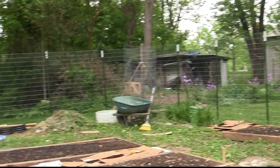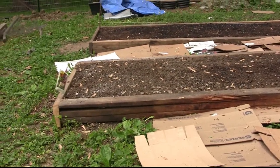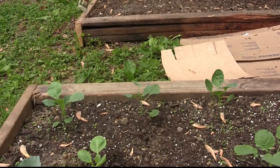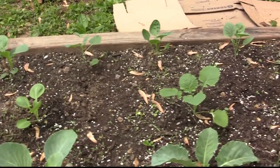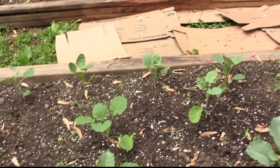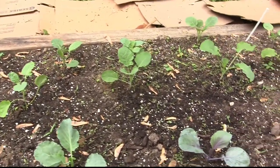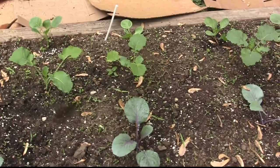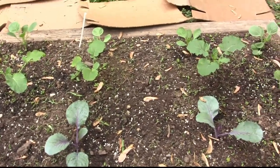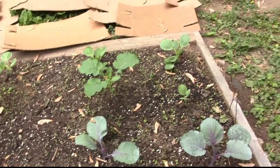I have other tomatoes in another bed. In this one we have collards, broccoli, and cabbage, and some more marigolds — and maybe two thousand pounds of dirt, I don't know. We're laying cardboard in the walkways and we'll put wood chips on those. There's some red cabbage too, and the next bed is beets.